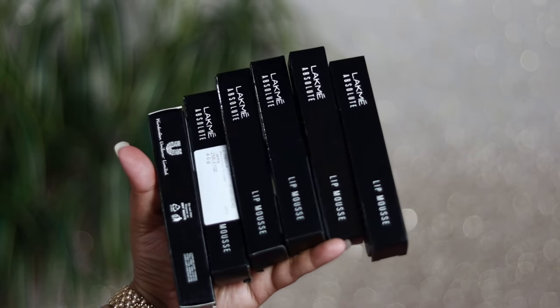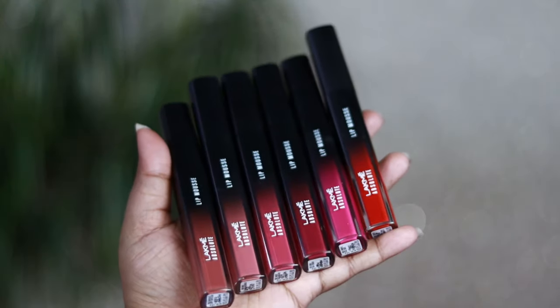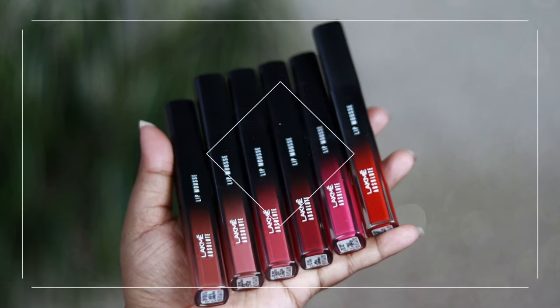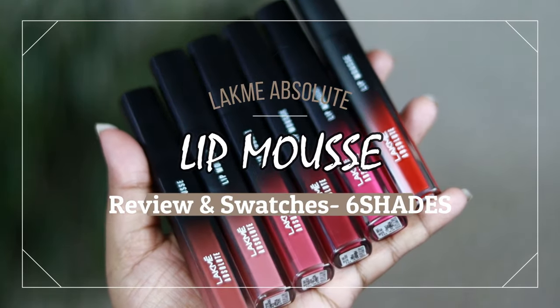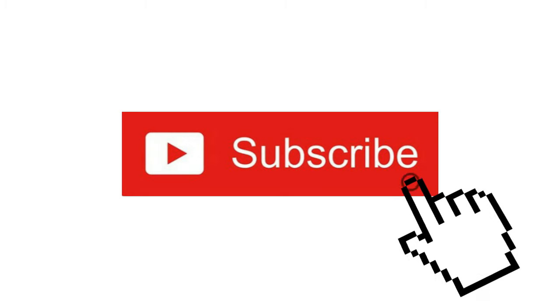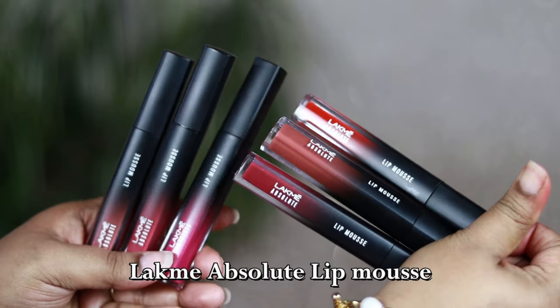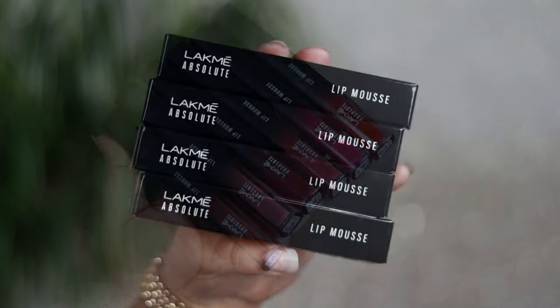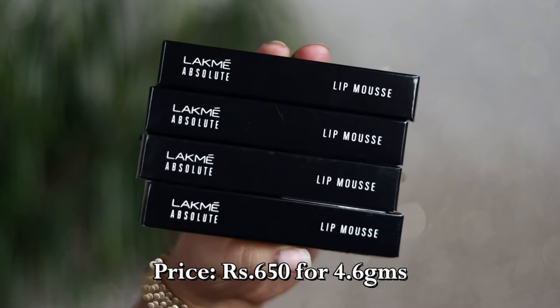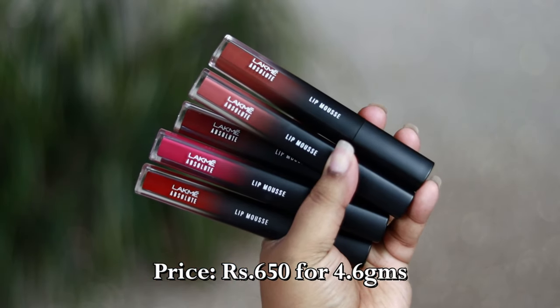Today's video is all about the new Lacmi Absolute Lip Mousse — I have got six with me. These are the newly launched Lacmi Absolute Lip Mousse; I picked up these six shades from Myntra.com. They are available also on Nykaa as well as on Amazon. Each of these lip colors is priced at rupees 650.